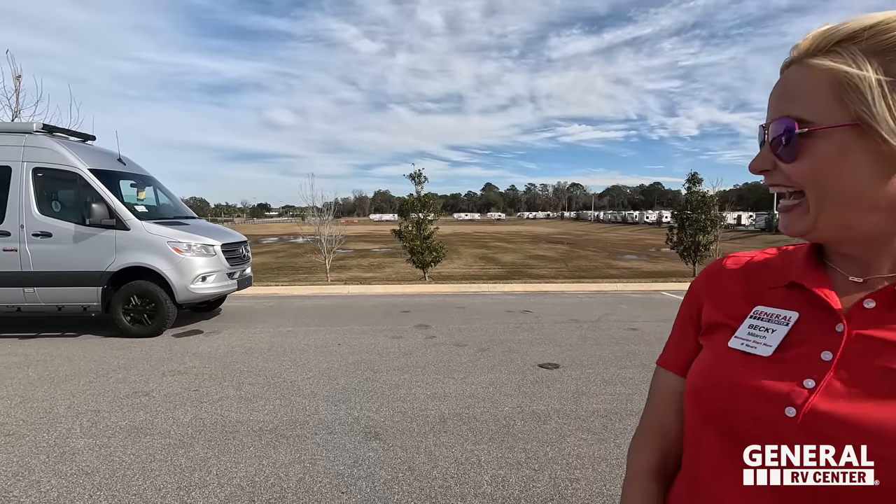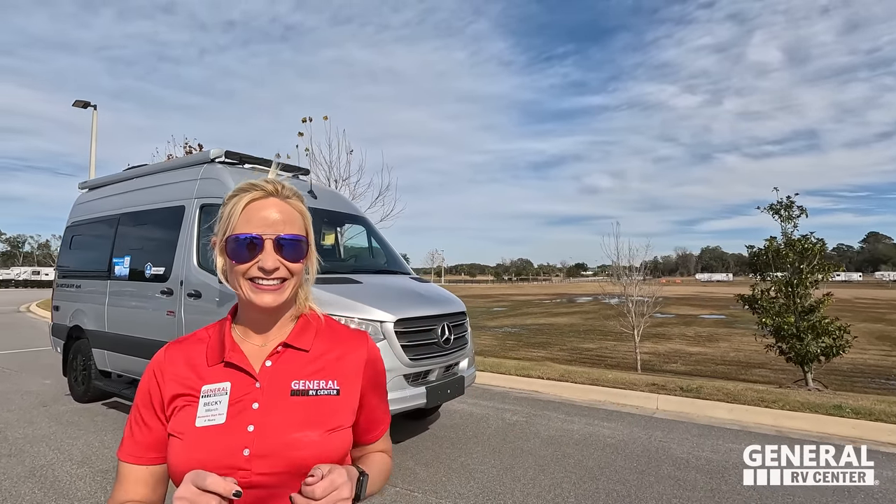Becky, what's your opinion on the Thor Sanctuary? Honestly, I remembered this one — the 19L — as the 'L for loser' floor plan. They only make a P and an L, and I always relate floor plans to something in my brain. However, after working the Tampa Super Show and listening to customer feedback, I really changed my opinion on it. I've always loved the 19P, but the L just needs a few tweaks and it'll be a lot better.